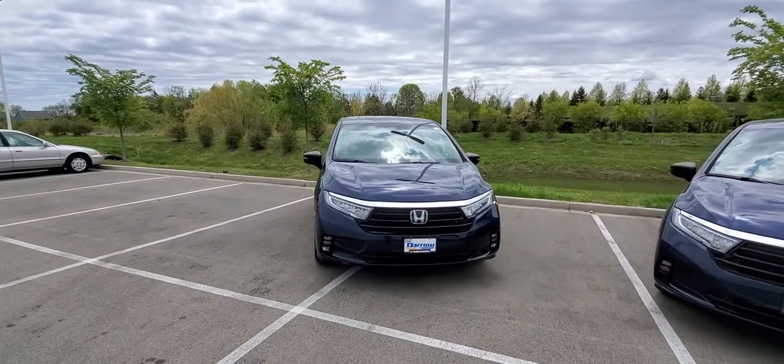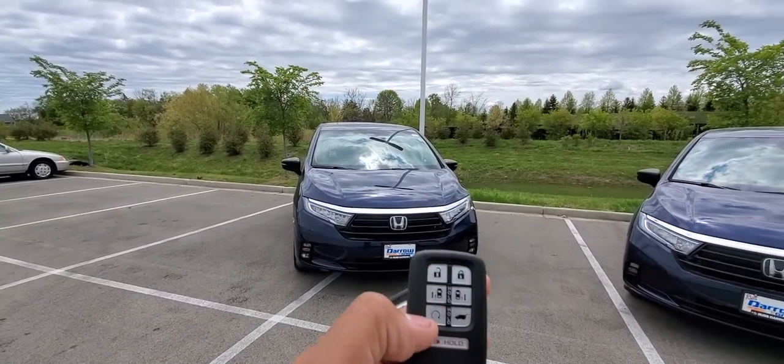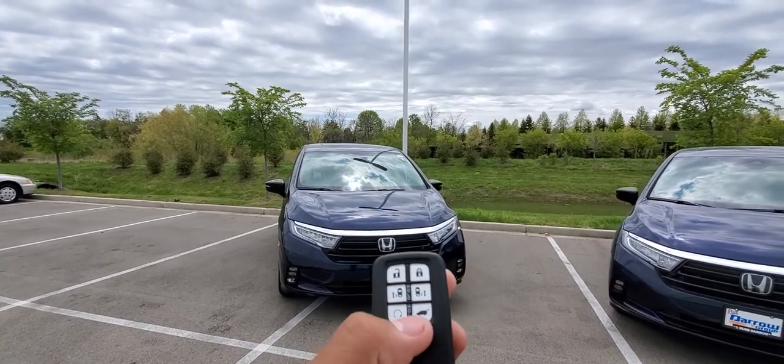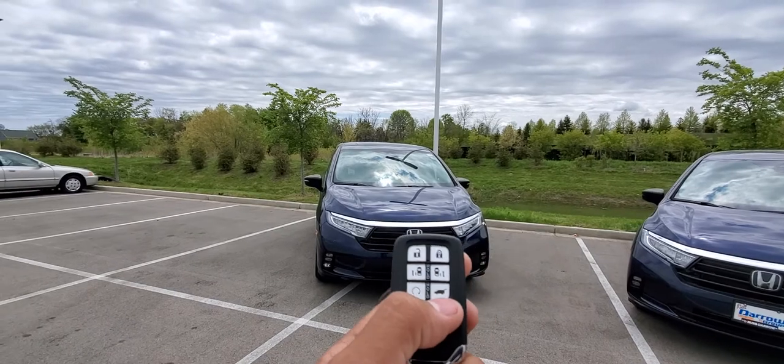For the EXL, you have lock, unlock, you can open both side doors from the remote, your remote starter, and the automatic tailgate.